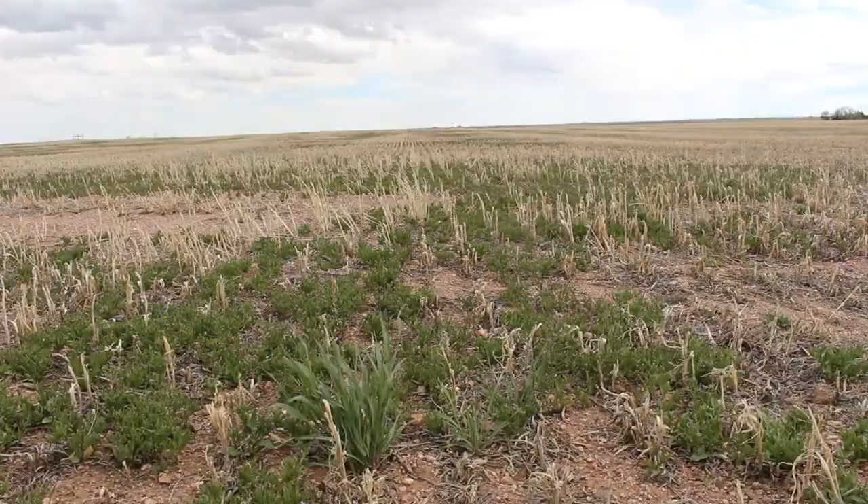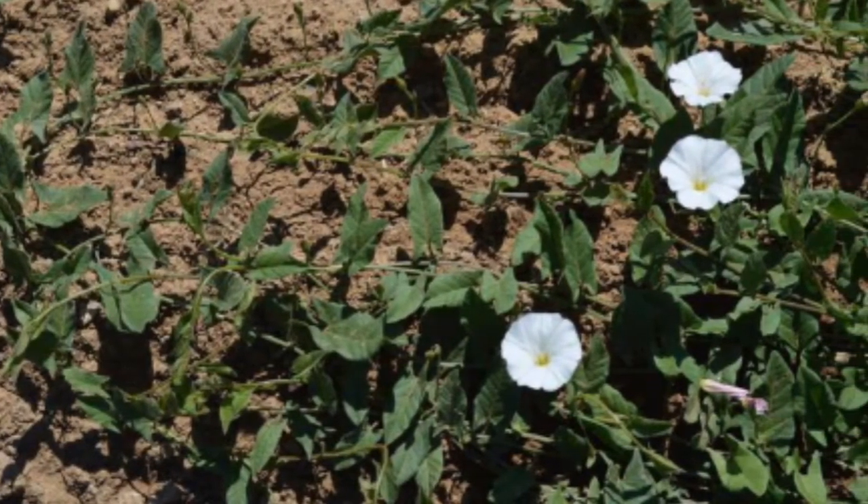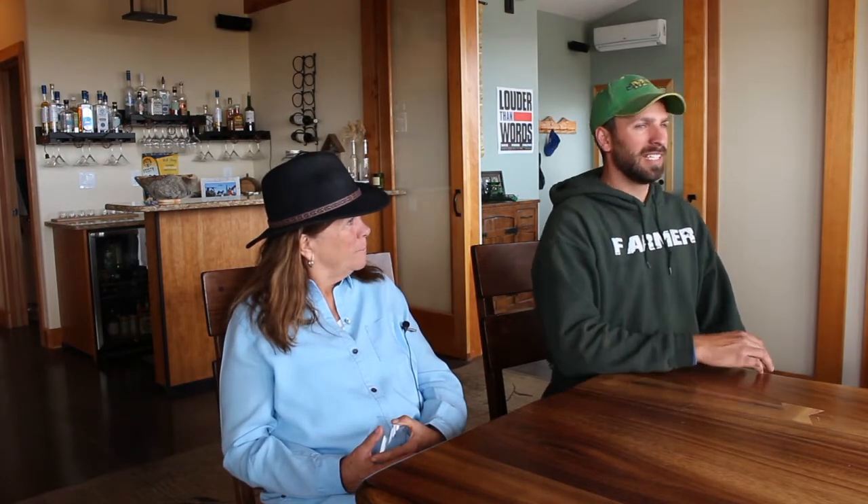That being bindweed, and then skeleton leaf burrsage. The problem with these is that bindweed, for example, has such an extensive root system and is such a strong competitor that you'll see 40 bushel wheat, 40 bushel wheat, 2 bushel wheat, 40 bushel wheat. That's a big barrier a lot of conventional farmers have coming into this — it's hard on everyone to see a bad spot like that, especially those of us who own the acreage. It looks bad from the road, and it's kind of a perception thing.